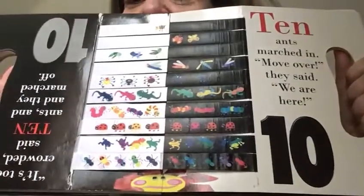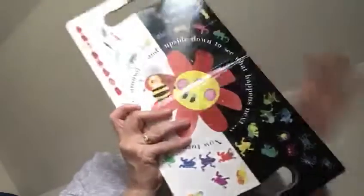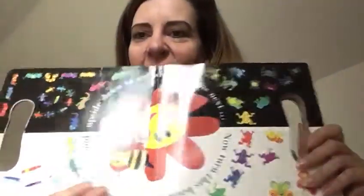Here we are. Oh! So many insects on that flower. Now turn the book around and around, upside down, to see what happens next. Stay tuned!